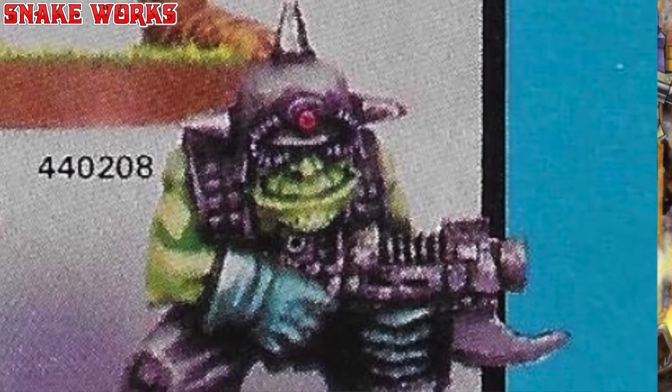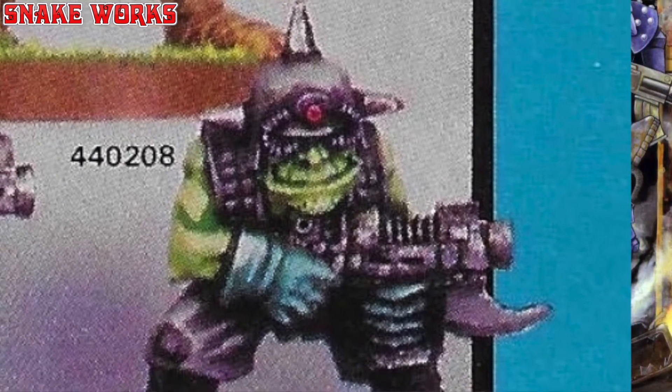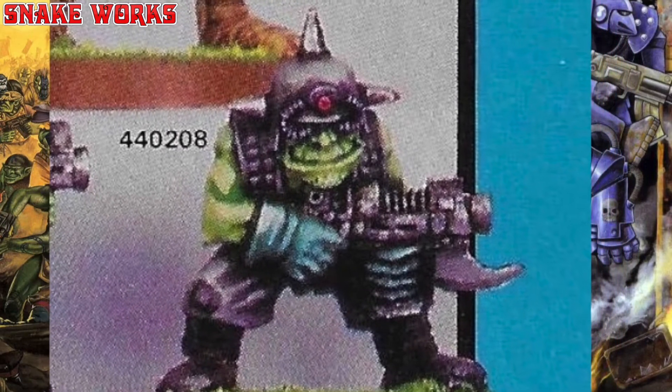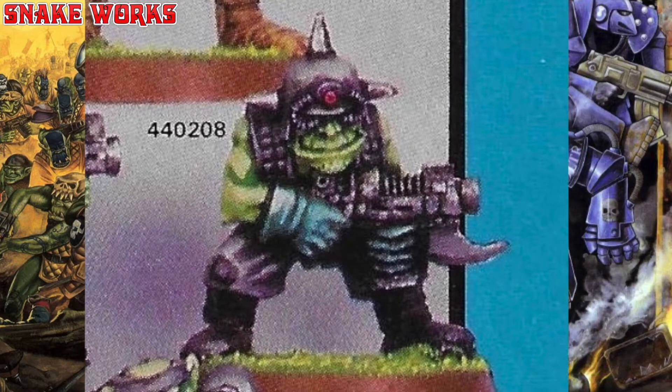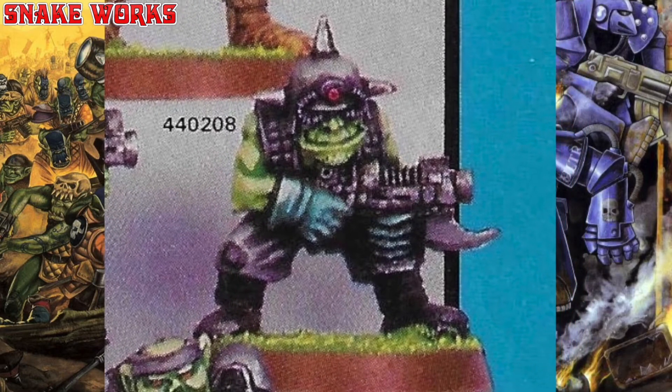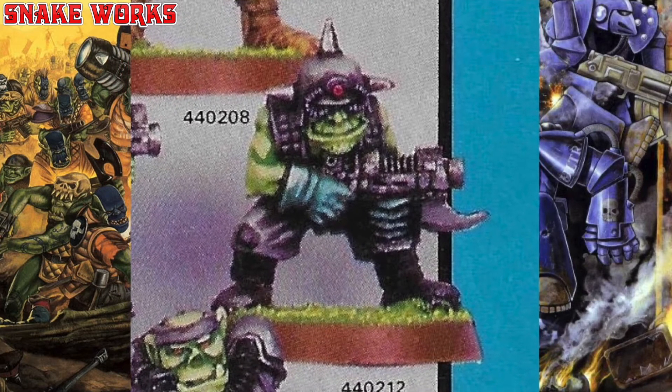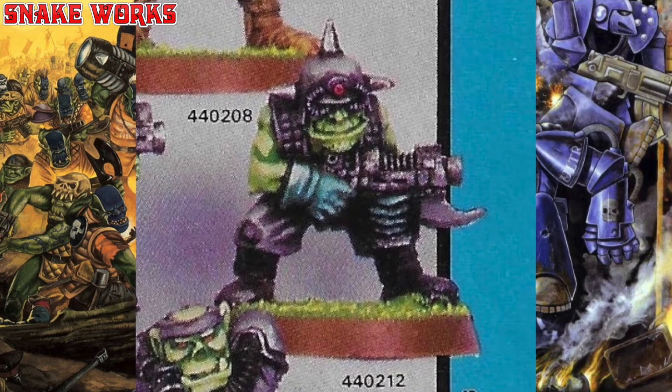This is a short orc — a shork if you will. I love the red nub on his helmet — do you think that's a lens of some description? He also has a pair of teal marigold gloves on, which look a bit like washing up gloves. But the weirdest thing I think is that gun — the bayonet makes it look more like a bottle opener. Interesting indeed.